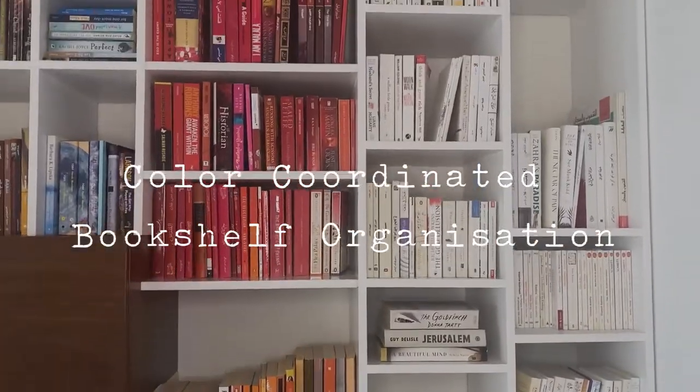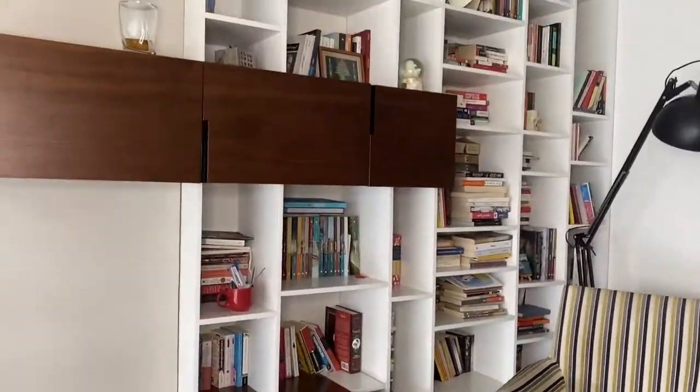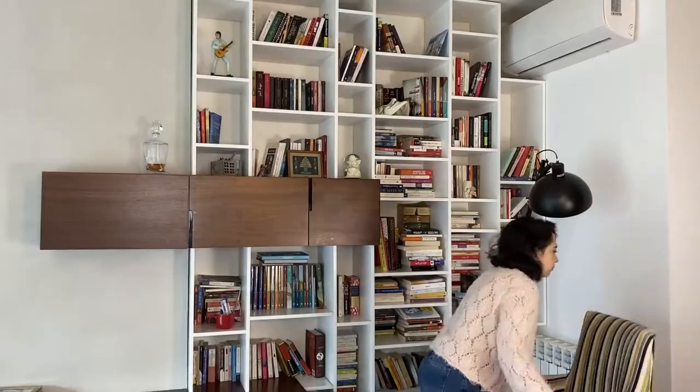Hello everyone! This week I visited my cousin to help her organize her big bookshelf unit. She has more than 100 books to fill an entire wall, and guess what — she read all of them! We decided on creating a color-coordinated bookshelf.